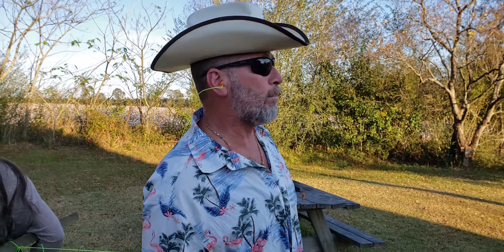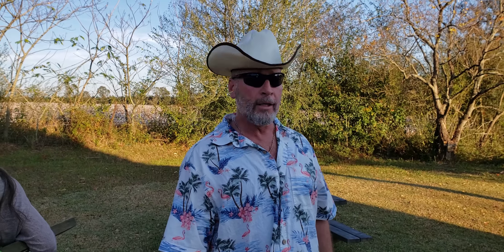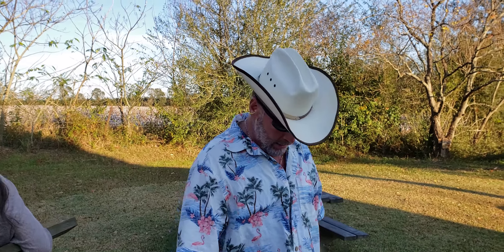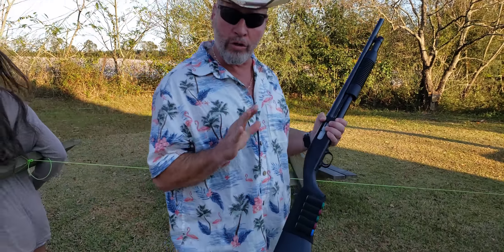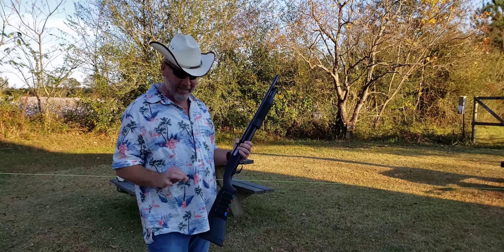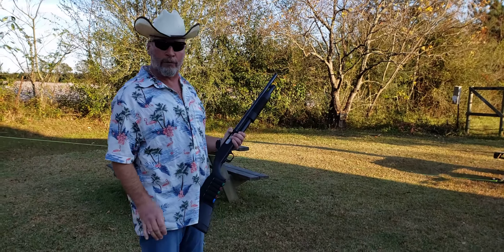Welcome back to my channel Hillbillies. What are we doing today? Today we're gonna do the 21-foot rule again. This time we're gonna use a 12-gauge shotgun. You guys know how I feel about shotguns — I think they're the greatest thing in the world for self-defense.